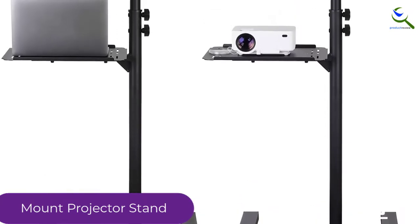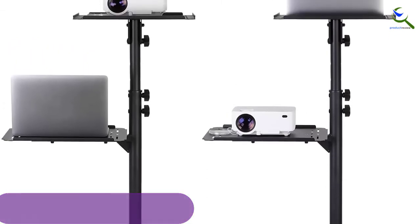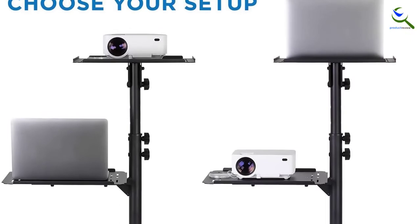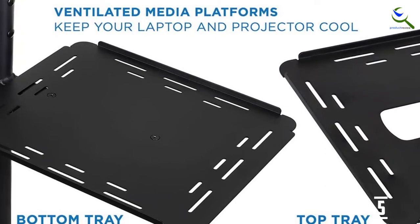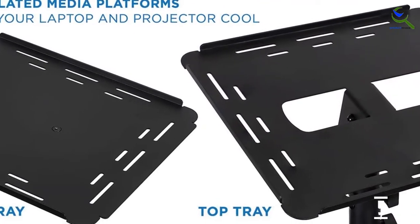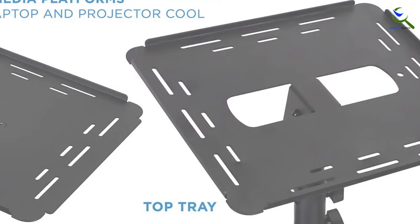This stand comes with two carts, which ensure you have a space for your laptop and another one for your projector. This ensures you don't struggle to move from the laptop to your projector as you present. It has a sturdy and stable base which prevents any type of tilting or movement of devices. Besides, there are metal lips on the edge which protect your laptop or projector from falling.